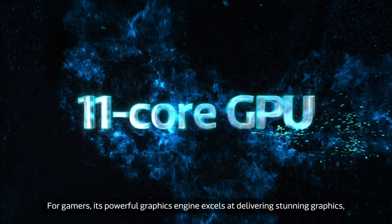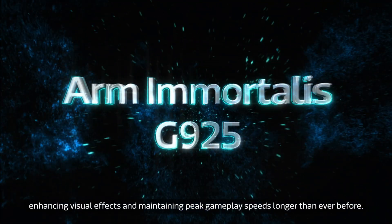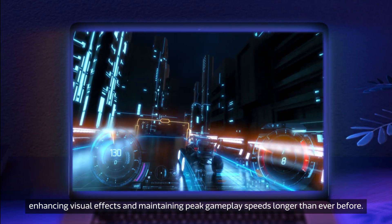For gamers, its powerful graphics engine excels at delivering stunning graphics, enhancing visual effects, and maintaining peak gameplay speeds longer than ever before.